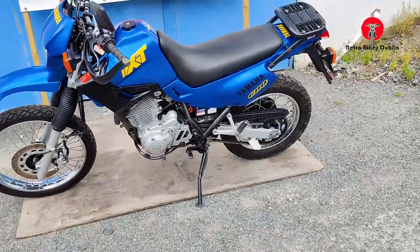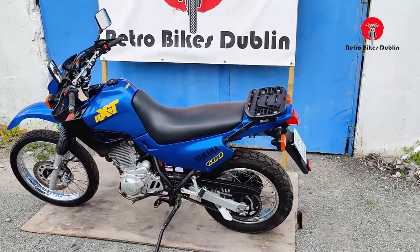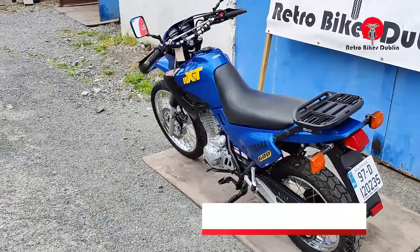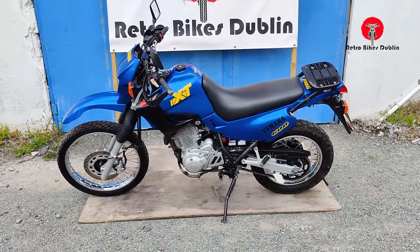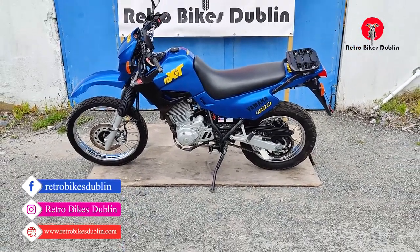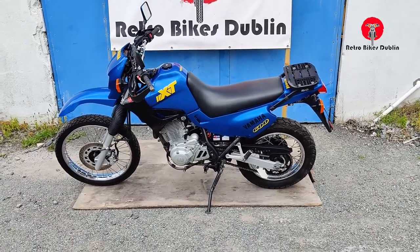There are bash bars under here for engine protection — forgot to point those out. That's it for the video. If you enjoyed it, please leave a like, comment below what you think of the XT600, and subscribe. You can reach us on socials at Retro Bike Something on Facebook and Instagram, and our official website is www.retrobikesdublin.com. Thanks for watching.